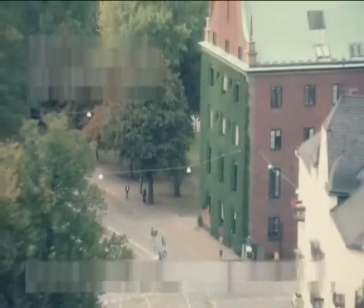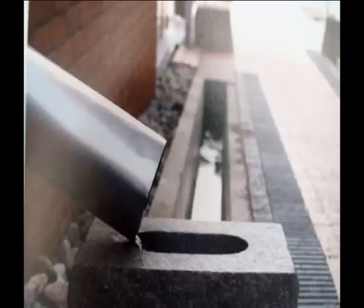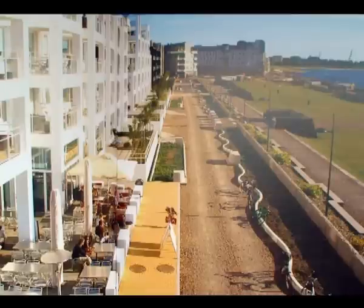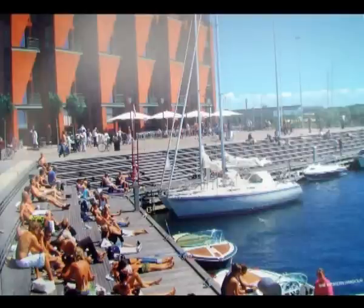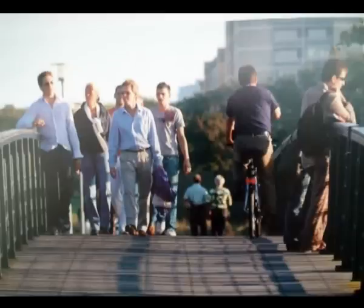We didn't just focus on the buildings, the greenery, or the energy. We looked at those things together with waste management, transport, and dialogue. It should be a place that people really want to be in — where you sit down and enjoy a cup of coffee or go for a swim. And it should be a place to work with new types of strategies that, once you try them out, are really not that difficult, but they have to be tried somewhere.